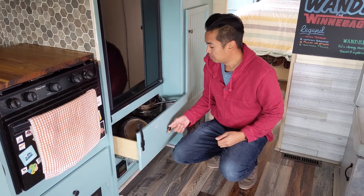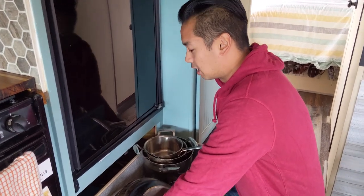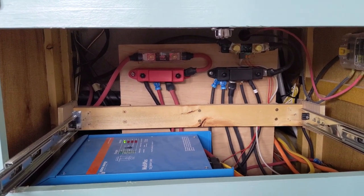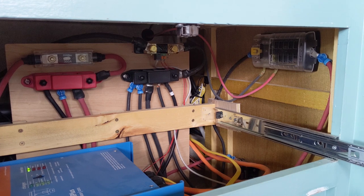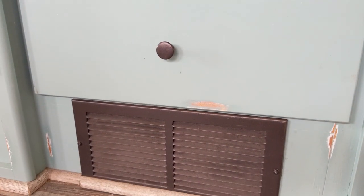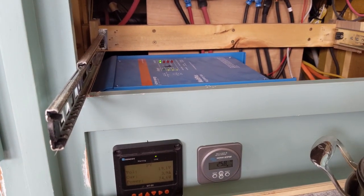Part of Wanda's renovation is the electronics. We needed to maximize all the space, so we opted to put the inverter and charge controllers into an untapped space. Inside the drawer space that houses our pots and pans, we placed our Victron inverter and all the wiring in here. We also have extra spots for 12 volts. Inside this vent is our charge controller for our solar, and we have all the monitors on the bottom.